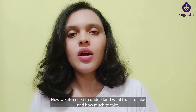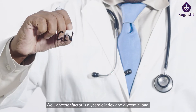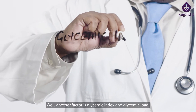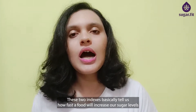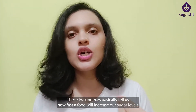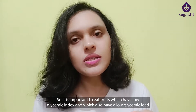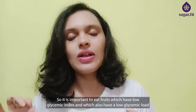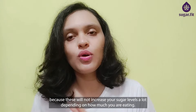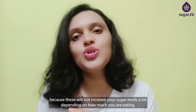We also need to understand what fruits to take and how much to take. Another important factor is glycemic index and glycemic load. These two indexes basically tell us how fast a food will increase our sugar levels depending on how fast it is digested and released into the bloodstream. So it is important to eat fruits which have a low glycemic index and a low glycemic load, because these will not increase your sugar levels significantly depending on how much you are eating.